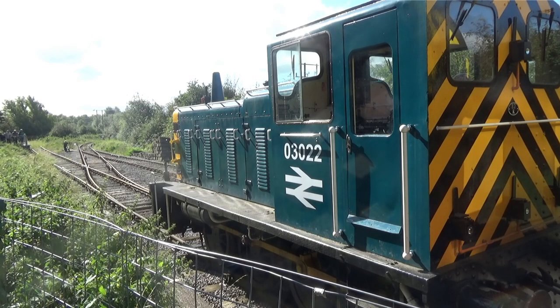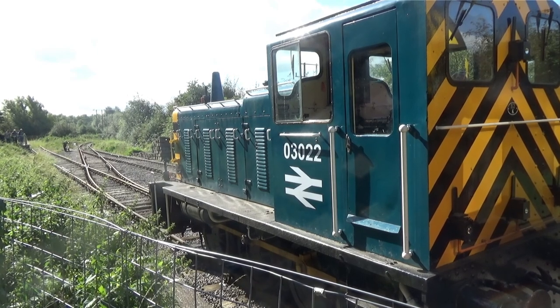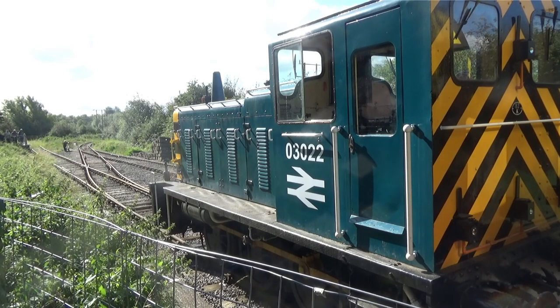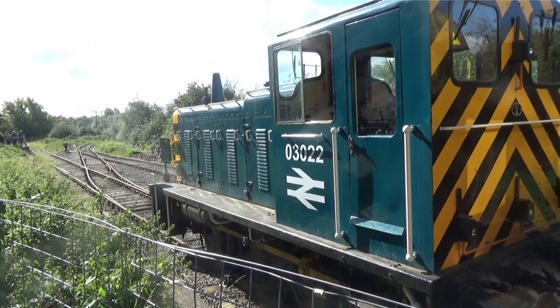As we saw in part one, Swindon Works started out shopping diesels from the 1950s. One of these was 03 number 03022, originally D2022, from 1958. Working on the Western and Eastern regions, she came to Cricklade in 1983, but was loaned to a local scrapyard until 1996.